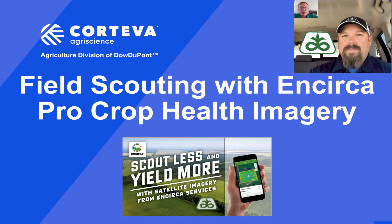Hey everyone, my name is Andy Heggenstahler. I'm Digital Service Manager with Pioneer and Corteva. I'm here today with field agronomist OJ Barber to talk a little bit about field scouting with the InCirca Pro crop health imagery available through our InCirca Pro app.